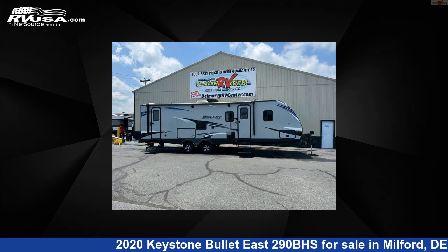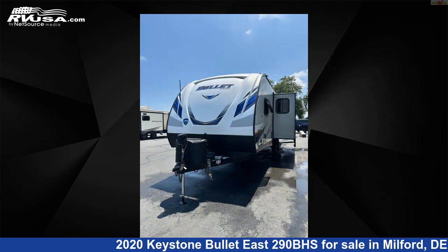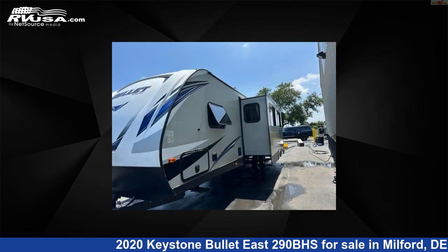This 2020 Keystone Bullitt East 290BHS is a travel trailer RV. It is located in Milford, Delaware, 19963 and is offered for sale by Delmarva RV Center.